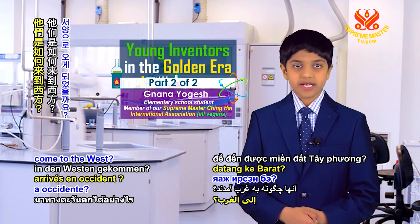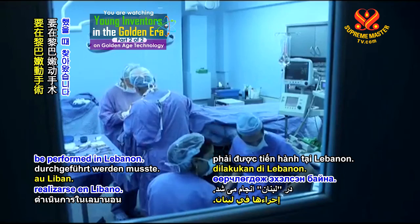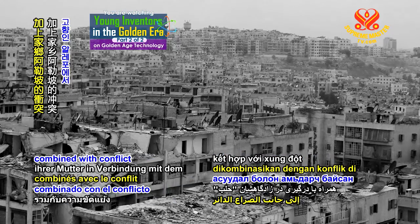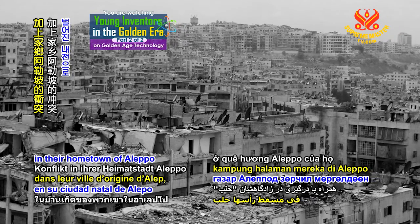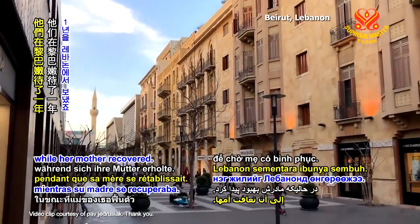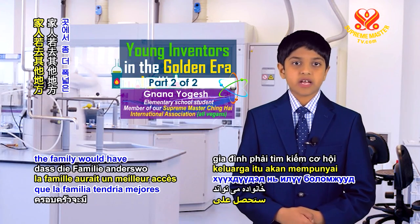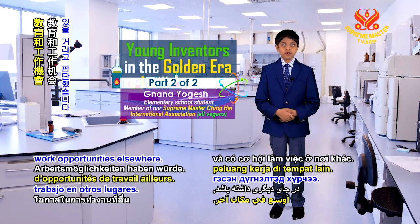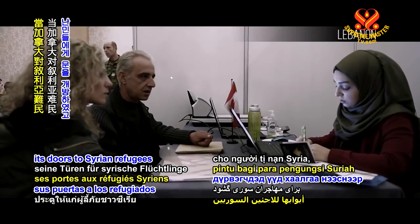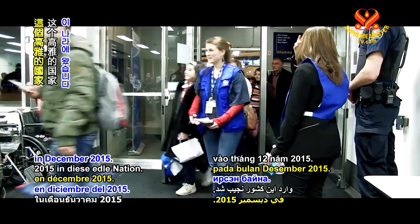A turning point came when Shoushi's mother needed surgery that had to be performed in Lebanon. Her mother's medical issue combined with conflict in their hometown of Aleppo forced the family to make a move. They spent a year in Lebanon while her mother recovered. Shoushi's parents then concluded that the family would have broader educational and work opportunities elsewhere. That's when Canada opened its doors to Syrian refugees and the family arrived in this nation in December 2015.